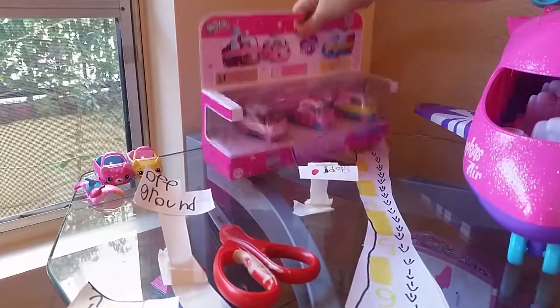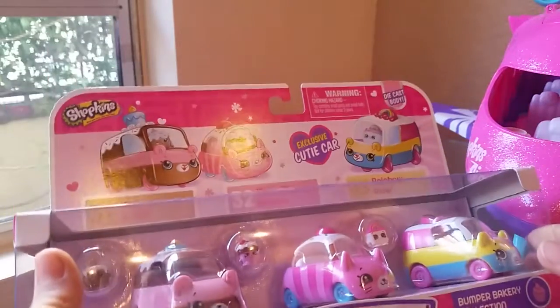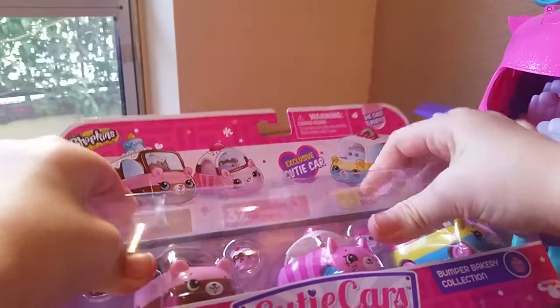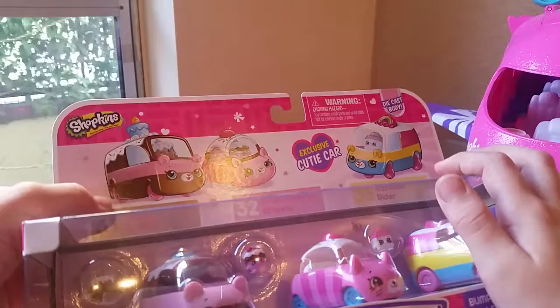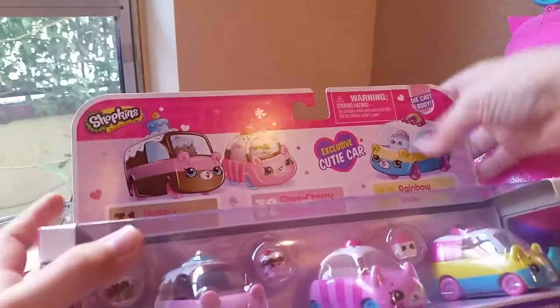Everyone, it's Katie. Today I got these happy places — I mean, Shopkins Cutie Cars: three cutie cars, Happy Birthday SUV, Chalk Cherry Wheels, and Rainbow Rider. So now I'm going to open them.